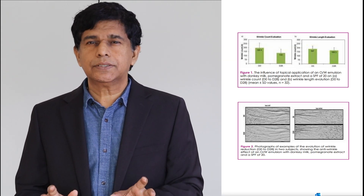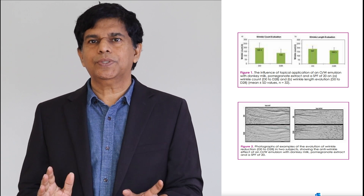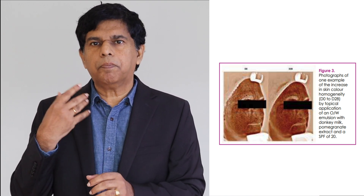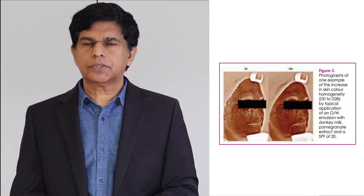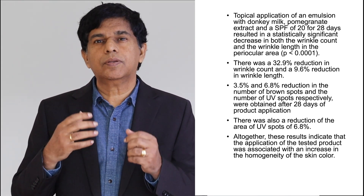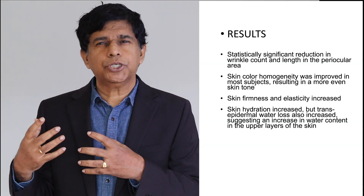They found amazing results. 30% of the wrinkles on the face were gone after 28 days of using this product. It decreased the length of the wrinkles, decreased brown spots, and increased hydration. Looking at the results one more time: wrinkles were decreased by 33%, hydration of the skin increased — so the glow will be there — it also increased skin elasticity and increased facial skin homogeneity.